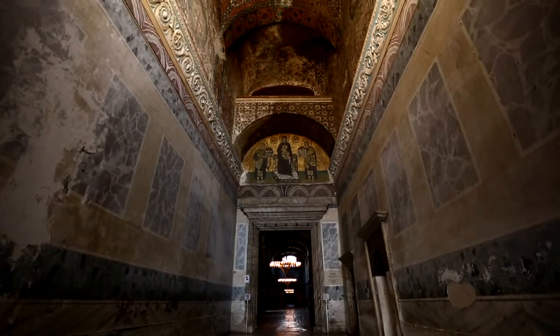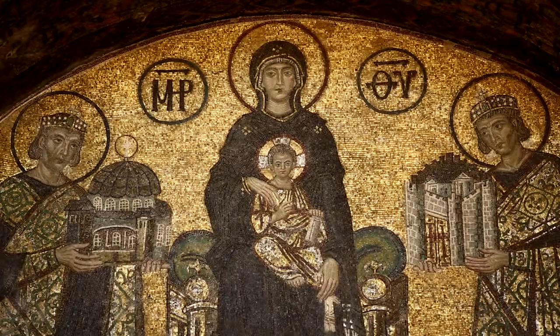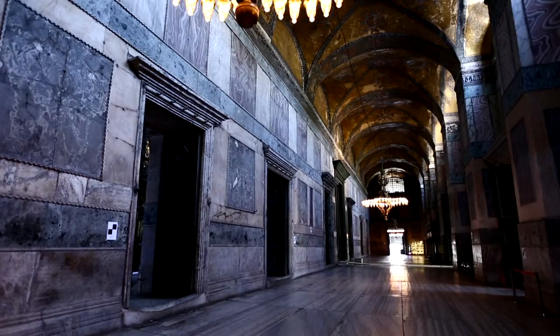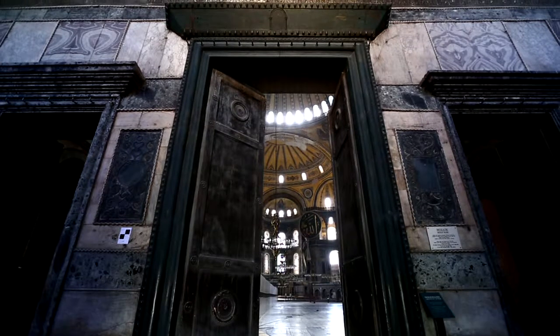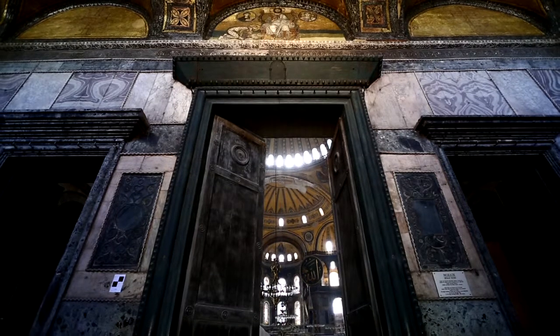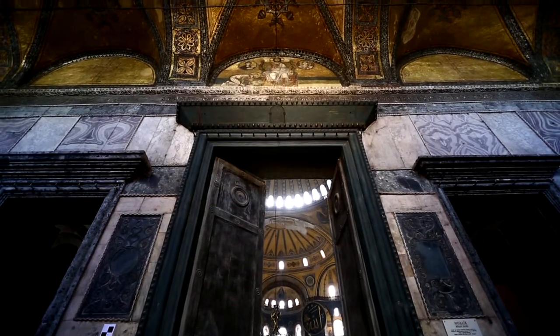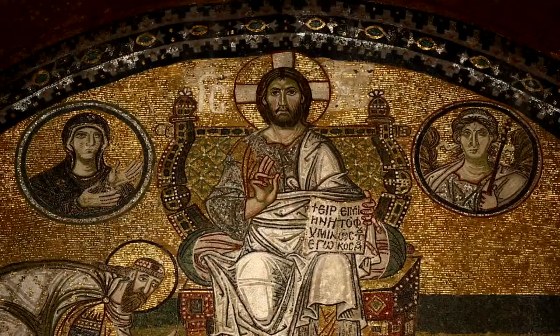The Deesis mosaic, which is one of the most important figural mosaics of Hagia Sophia, is located above the vestibule door. There are nine doors opening out to the main hall from the interior narthex. The main door located in the middle, which opens to the main hall, was only used by the emperors, and thus it was called the emperor door. The mosaic of Leon VI is located above the door.